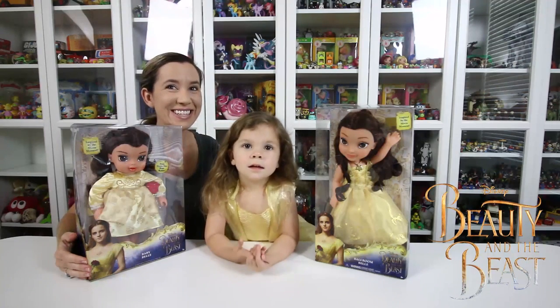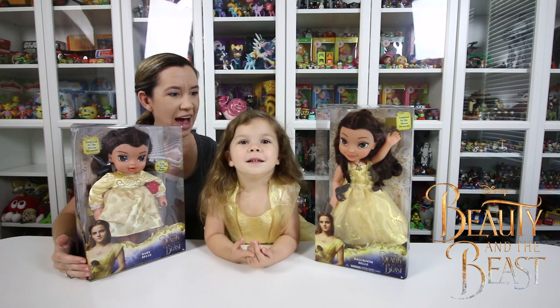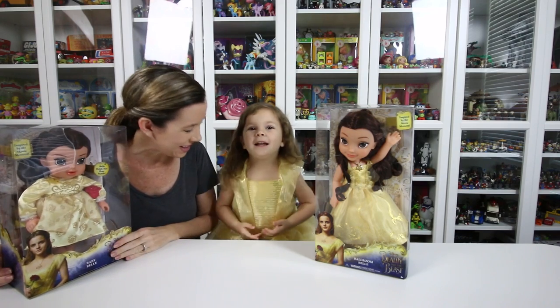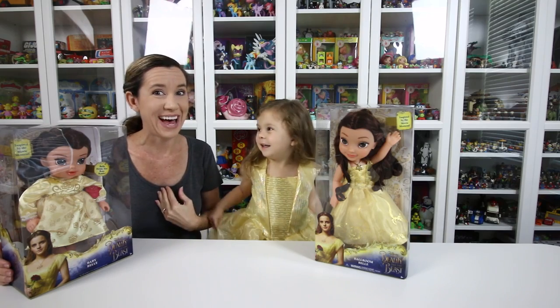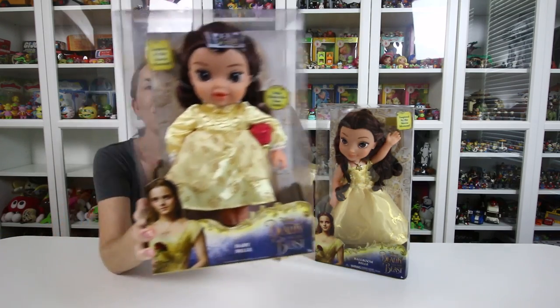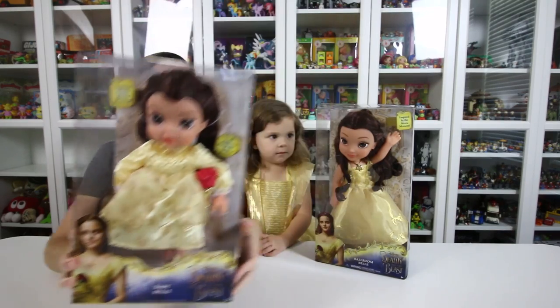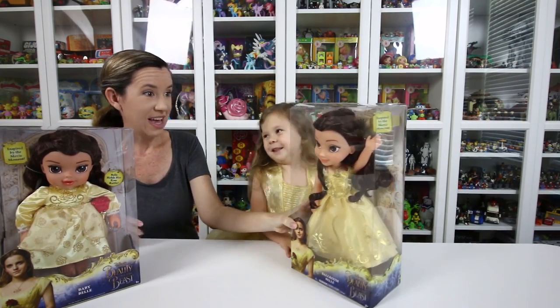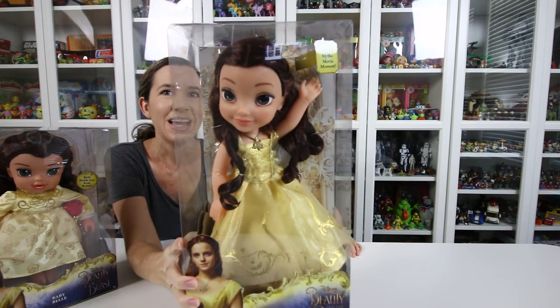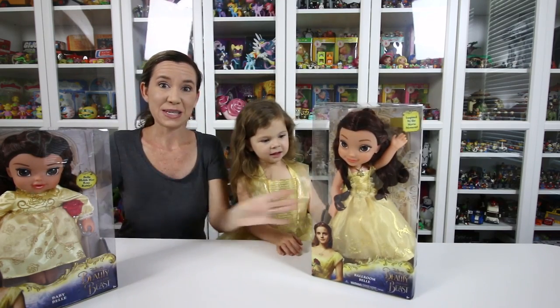Hey guys, it's Holly and Chelsea, who's dressed as Princess Belle today. Look at your beautiful gown — oh, so pretty. I want one in my size, it's so beautiful! And we have a baby Belle to show you guys today, and a big girl Belle, and also the ballroom Belle. These are all from Jakks Pacific.